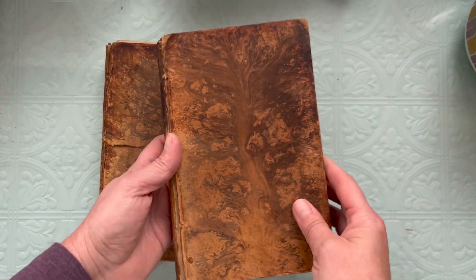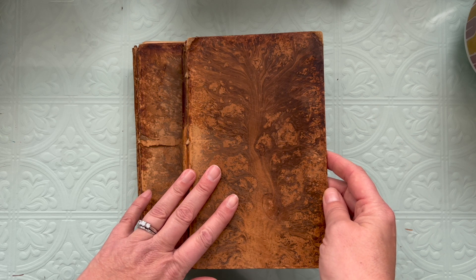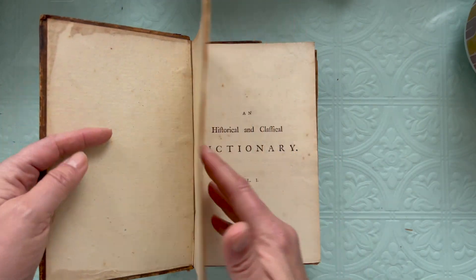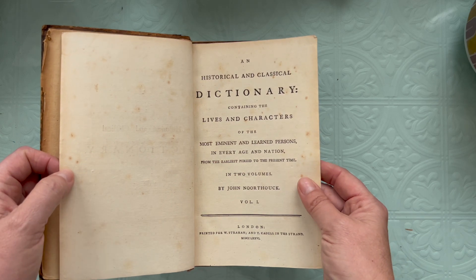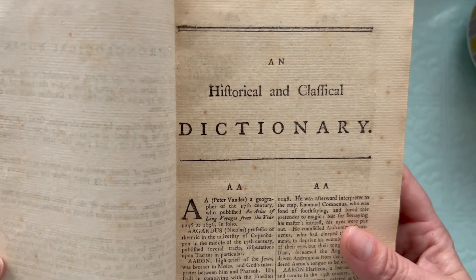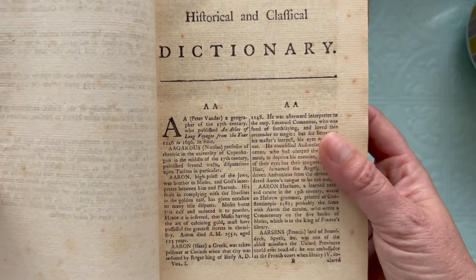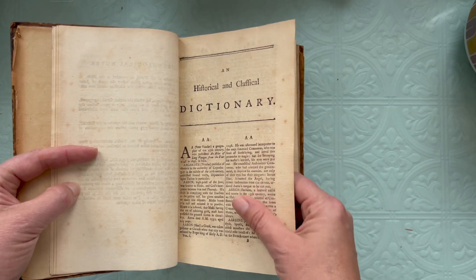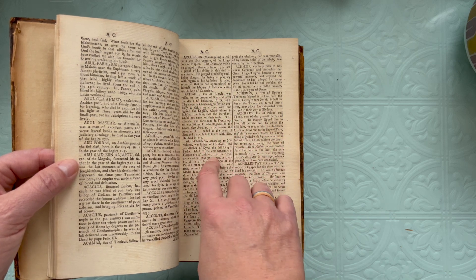They are actually dictionaries, volume one and volume two, and they are from 1776. For those of us in the U.S., that was the year the Declaration of Independence was signed, and they are in Old English. The S's look like our F's now, so it takes a little bit of adjusting to read it, but it is readable. It's a historical classical dictionary. The pages feel like they're made out of some kind of fabric, and he said there's no acid in this kind of paper.